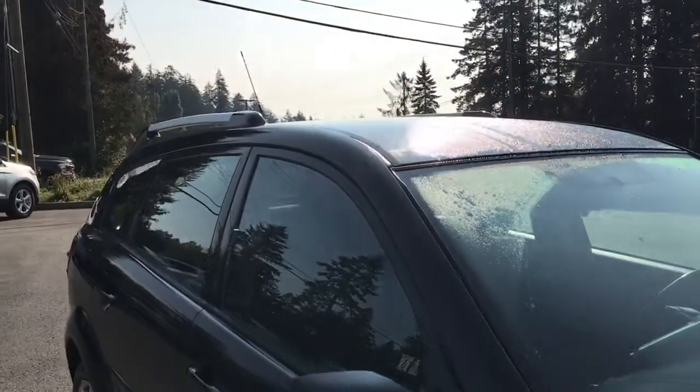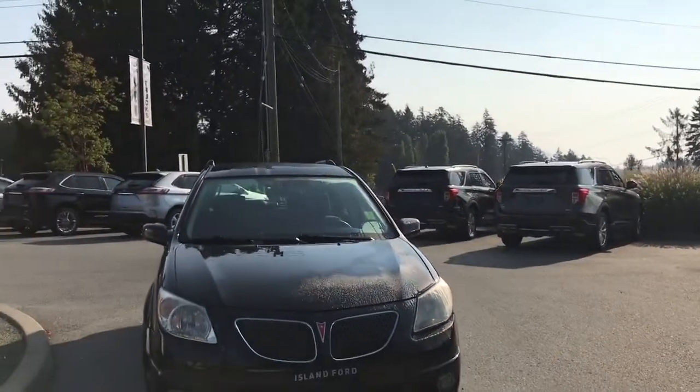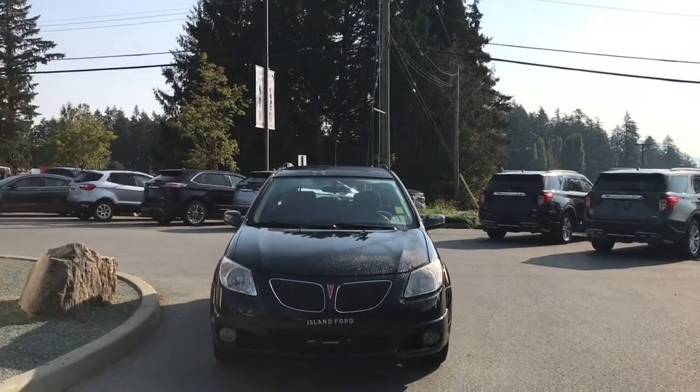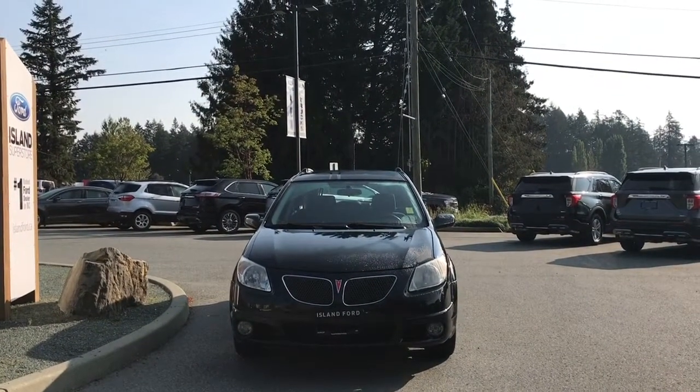There's glass in the back windows, roof rails, adjustable side-view mirrors, halogen headlights, and fog lights — and so many more reasons to visit us at Island Ford Superstore, BC's number one rated Ford dealer.